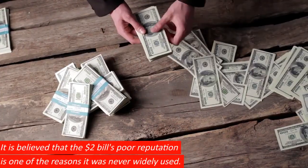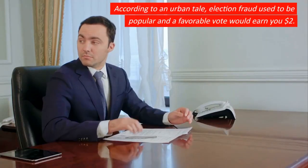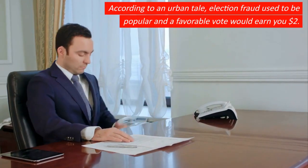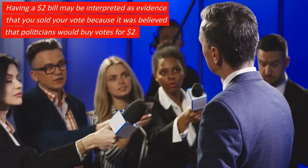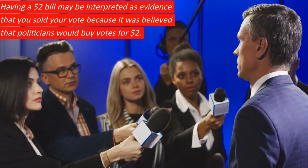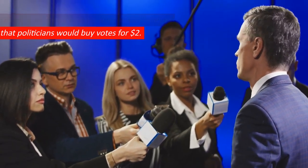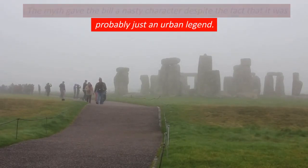It is believed that the $2 bill's poor reputation is one of the reasons it was never widely used. According to an urban tale, election fraud used to be popular and a favorable vote would earn you $2. Having a $2 bill may be interpreted as evidence that you sold your vote, because it was believed that politicians would buy votes for $2. The myth gave the bill a nasty character despite the fact that it was probably just an urban legend.